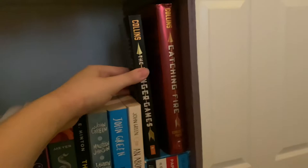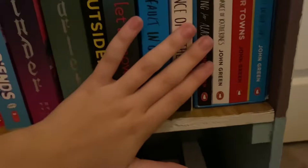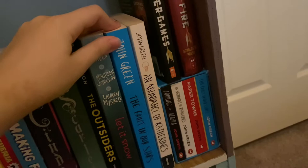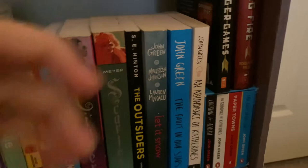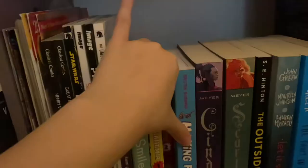Here are my tiny John Green books: Looking for Alaska, An Abundance of Katherines, Paper Towns, and The Fault in Our Stars. And then I also have An Abundance of Katherines full size and The Fault in Our Stars full size, plus Let It Snow by John Green, Maureen Johnson, and Lauren Myracle. And then I have The Outsiders by S.E. Hinton, the first two books of the Lunar Chronicles — Cinder and Scarlet — and my favorite graphic novel, Making Friends. It's a very good graphic novel.